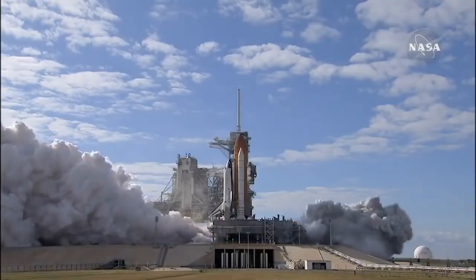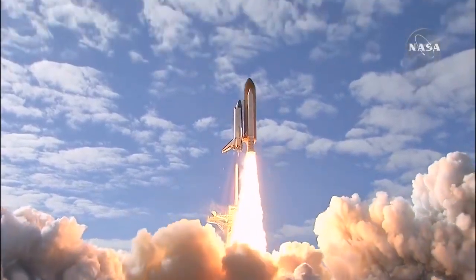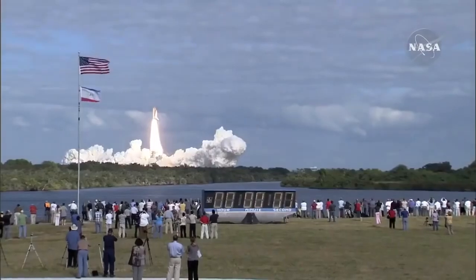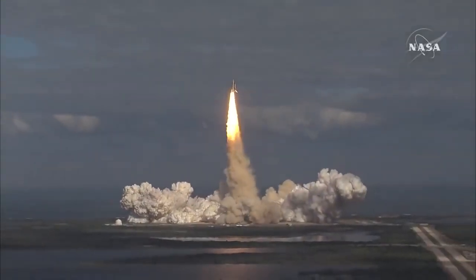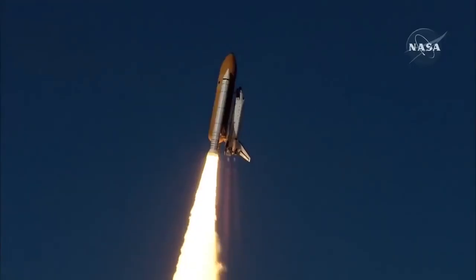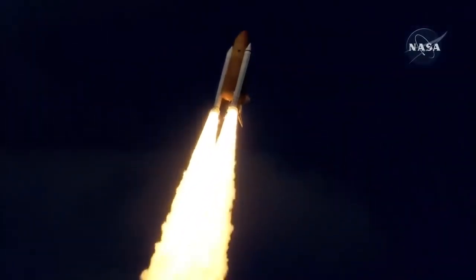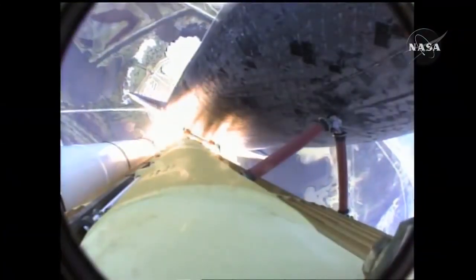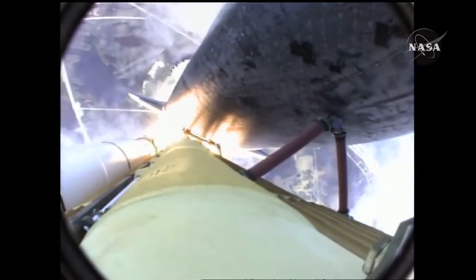Zero — and liftoff of Space Shuttle Atlantis on a mission to build, resupply, and to do research on the International Space Station. Houston now controlling. Atlantis begins its penultimate journey to shore up the International Space Station, now in the proper alignment for its eight-and-a-half-minute ride to orbit. Four and a half million pounds of hardware and humans taking aim on the International Outpost.